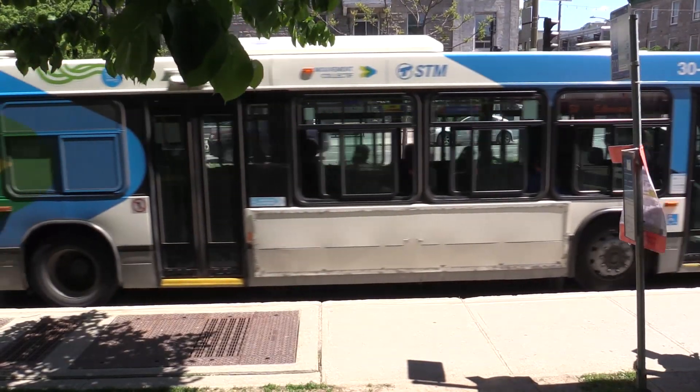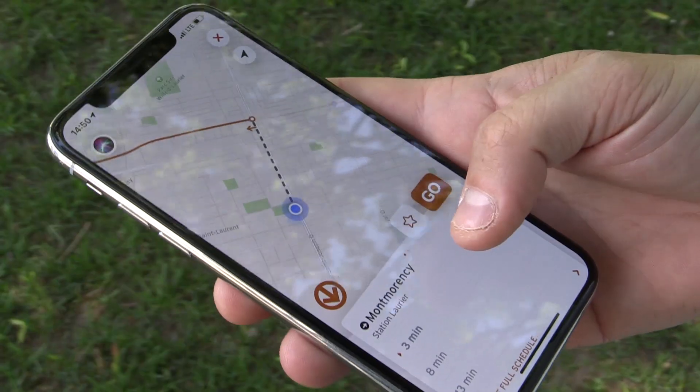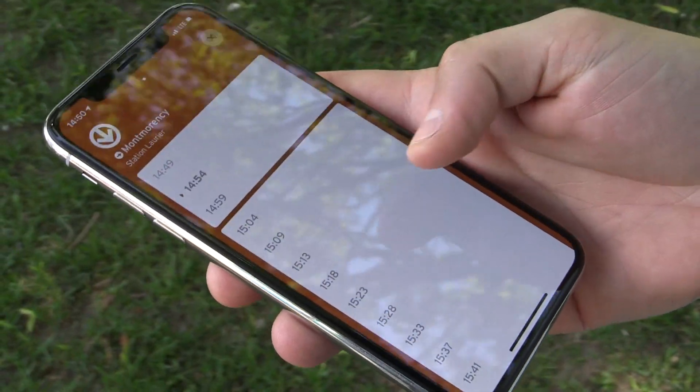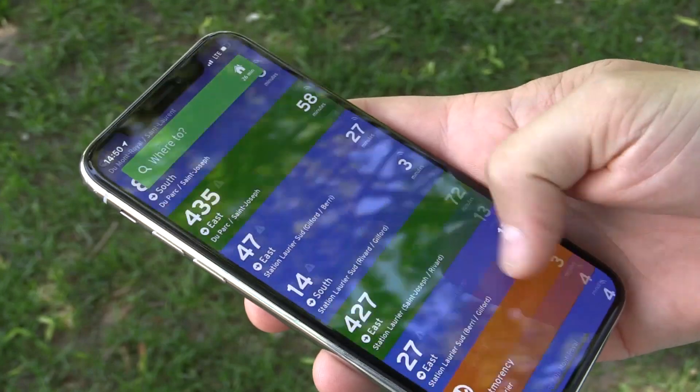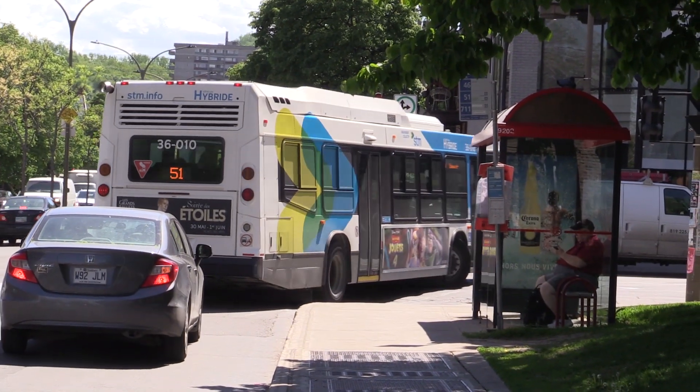It also integrates the real-time ETAs provided by the STM so you know when your bus is going to show up. Something we're releasing this week is that we are augmenting that data with machine learning technologies and GO data provided by other transit users, which allows us to provide more accurate ETAs for when the bus is going to show up.